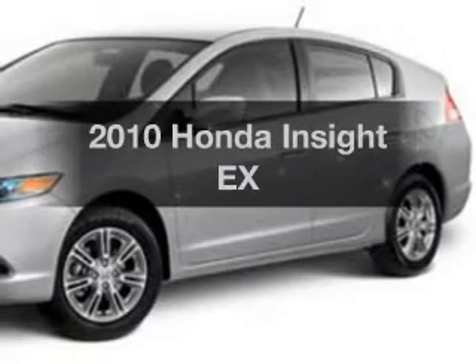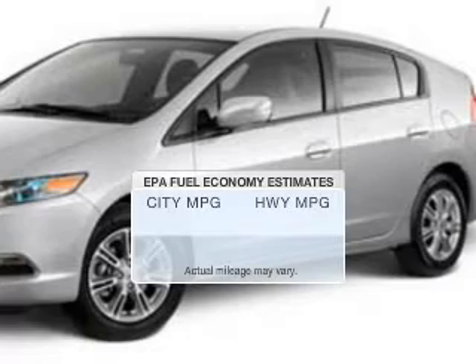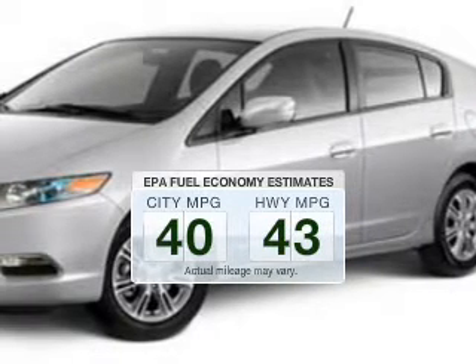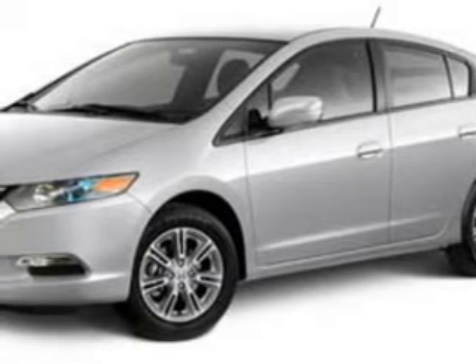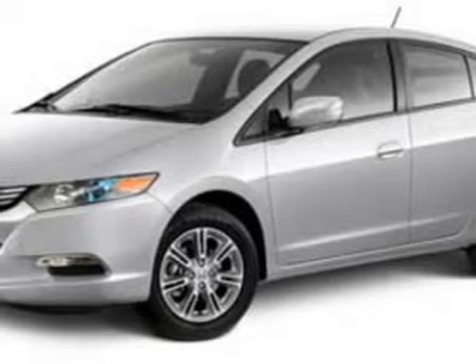Check out this 2010 Honda Insight. This is the set of wheels you've been looking for. Low emissions and the good fuel economy offered in this vehicle are important to you and to the environment. The powertrain includes front wheel drive with an efficient four-cylinder engine that responds smoothly to its automatic transmission.